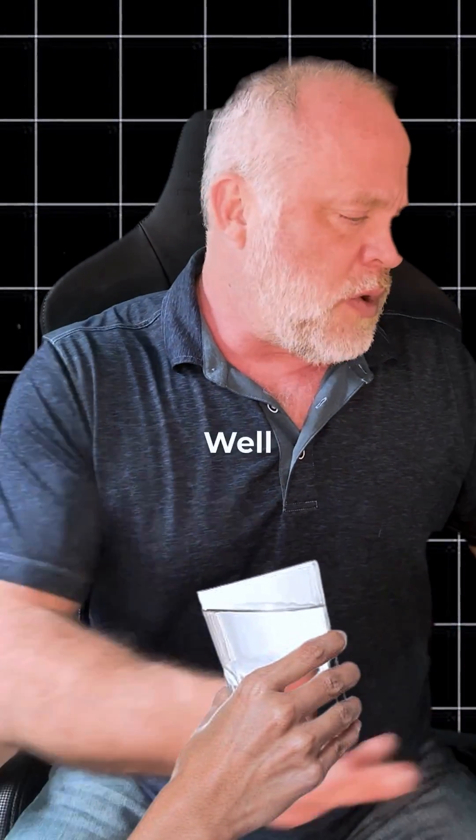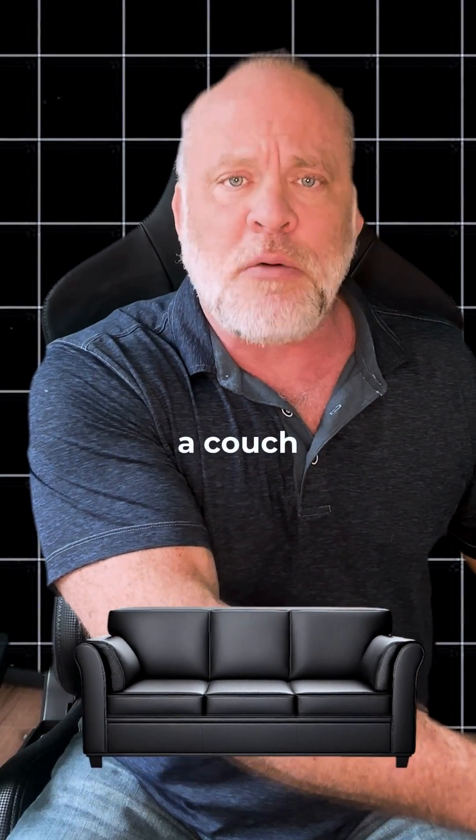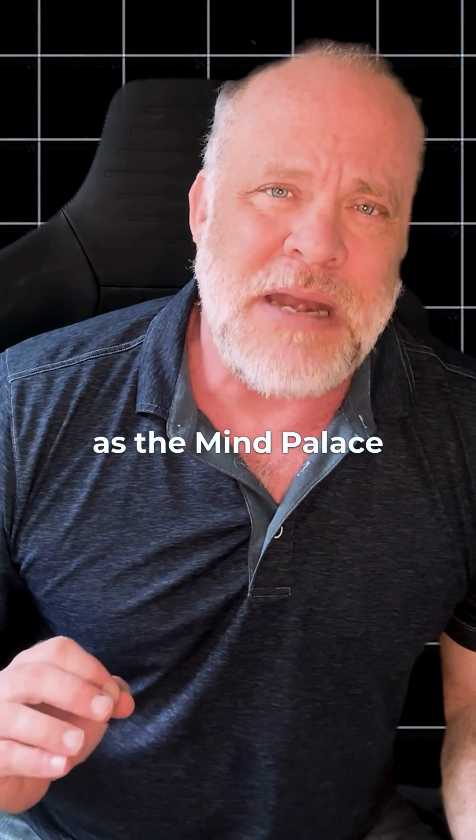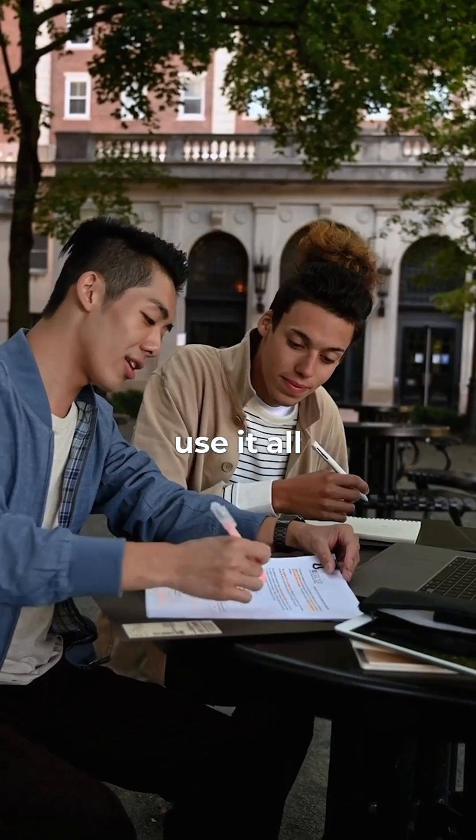Number two is a glass of water. Well, your second piece of furniture was a couch — maybe you imagine you're pouring water all over that couch. That concept is known as the mind palace, and I see students use it all the time.